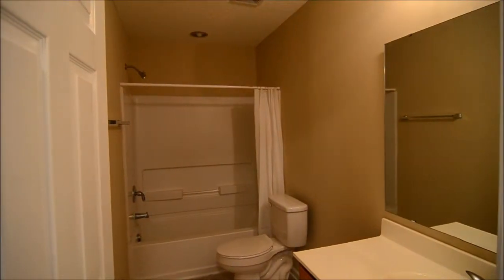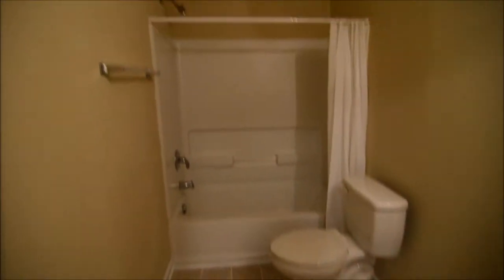Right next door is a full bathroom, one of two. You can see you have a single vanity, vinyl flooring, and a shower and tub.